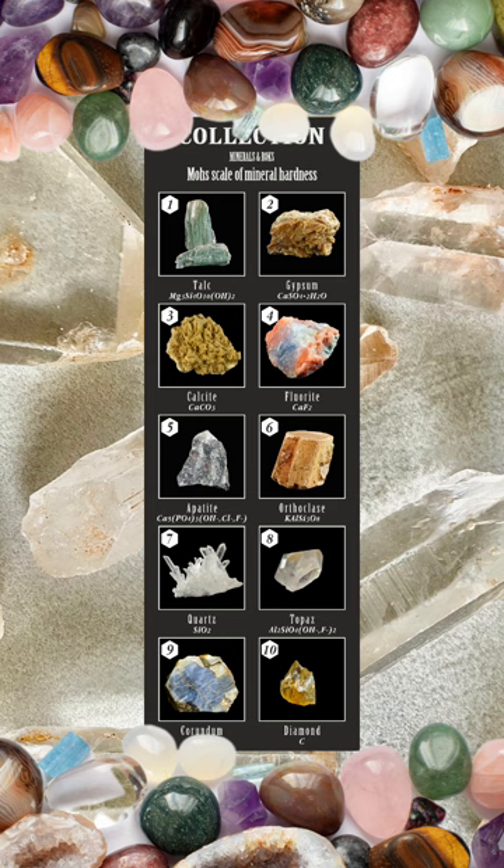In mineral identification, the Mohs hardness scale is a quick field test that helps geologists or mere collectors narrow down possibilities. By determining which mineral scratches another, they can make initial assessments of the minerals present in a rock or mineral sample, which aids in geological studies, exploration, or just innocent curiosity.